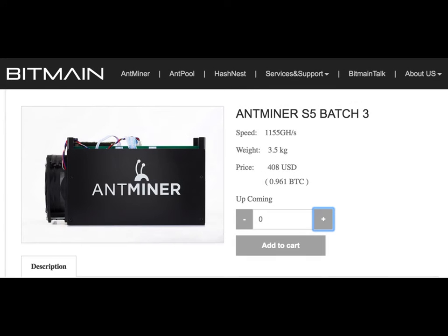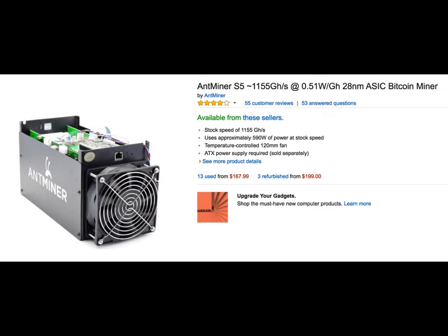What we mean by something becoming obsolete is that new technology can do a better job, and this is one of the factors of depreciation. The other factor is wear and tear — the law of entropy, where assets disintegrate with time. For example, if you want to get into Bitcoin mining and buy an ant miner, you can see this one goes for $408 US dollars, while a used one on the second-hand market goes for $167. This difference between the new price and the old price is what we refer to as depreciation — the decrease in an asset's value.